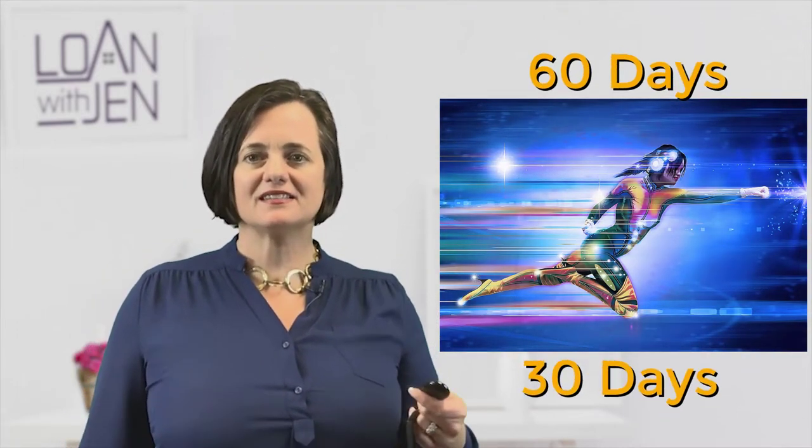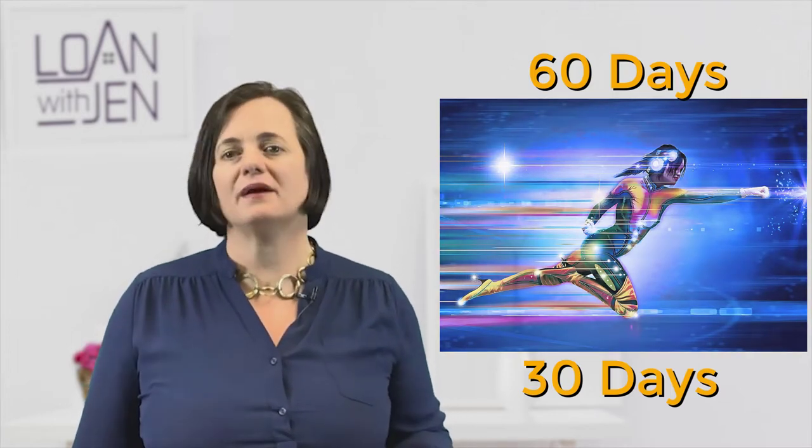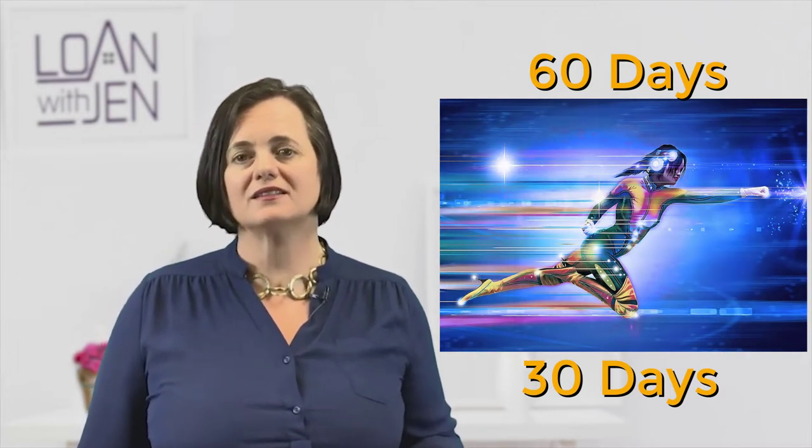How to get your credit score up fast. So fast means within 60 days or within 30 days — meaning that you are pending a sale or needing to buy something and you don't have a lot of time.